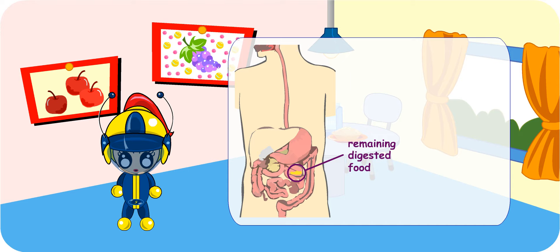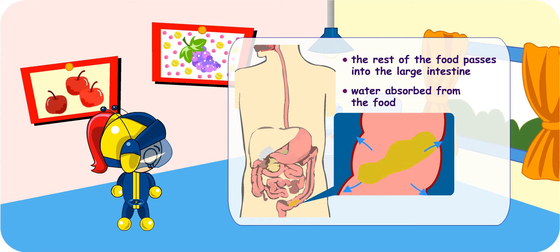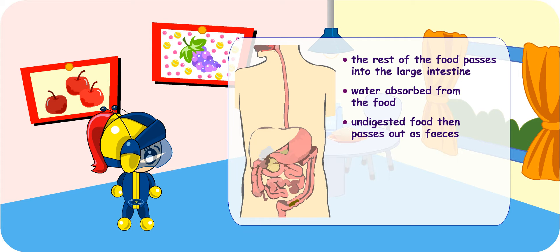What happens to the remaining digested food then? It goes into the large intestine. Yes, the rest of the food goes into the large intestine. Most of the water is removed from the food here, and the undigested food is then passed out of your body as feces through an opening called the anus.